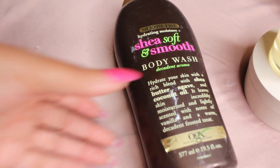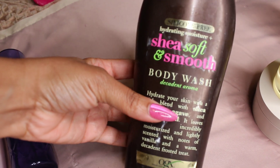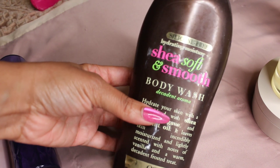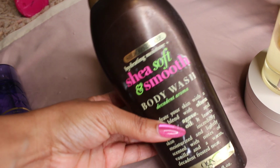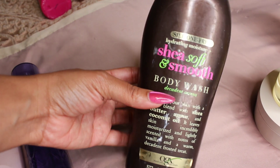Now this next one — look at this! You're going to start off using the OGX Shea Soft and Smooth Body Wash. This is a decadent body wash that literally has a cake scent to it. It just smells like gourmand goodness in the shower, like you're baking a cake.